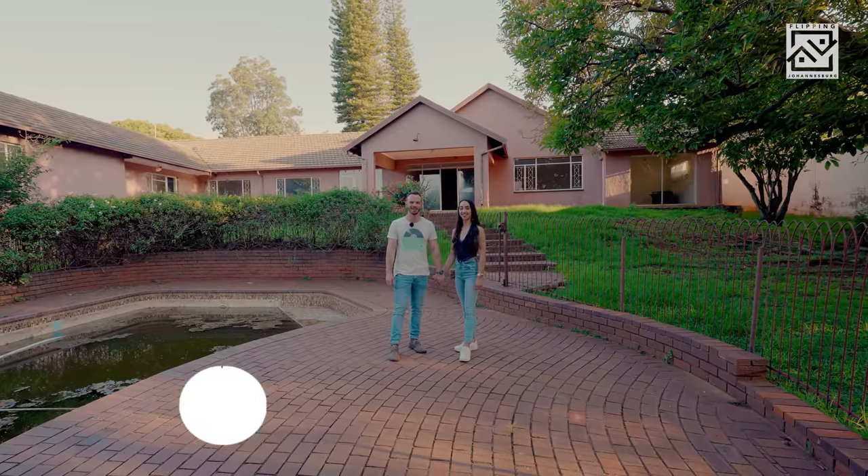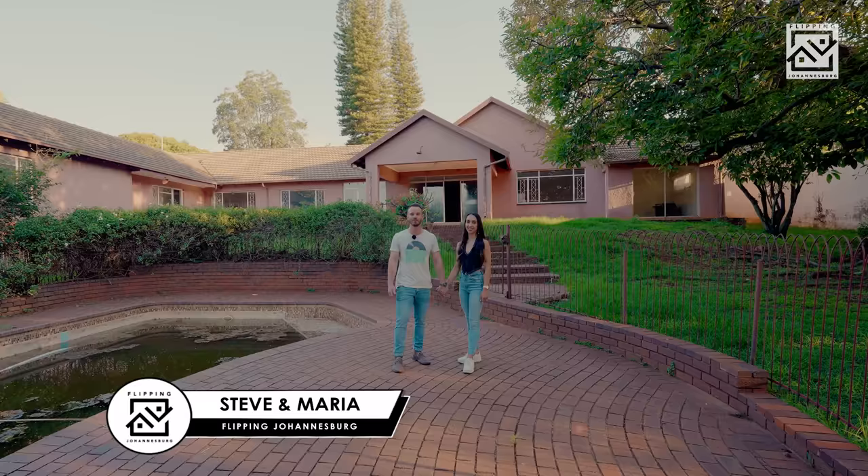Hi guys, I'm Steve and this is my beautiful fiancée Maria and we've just purchased our dream fixer-upper home in Johannesburg. So exciting.